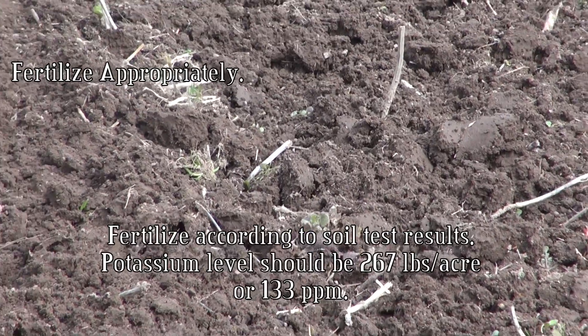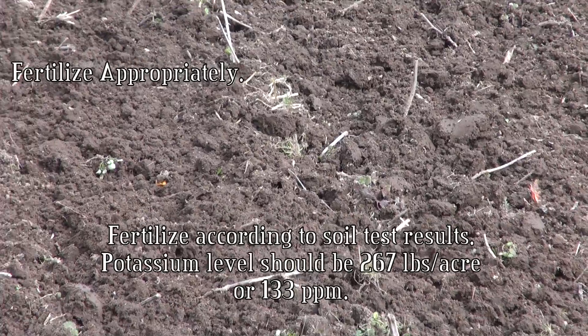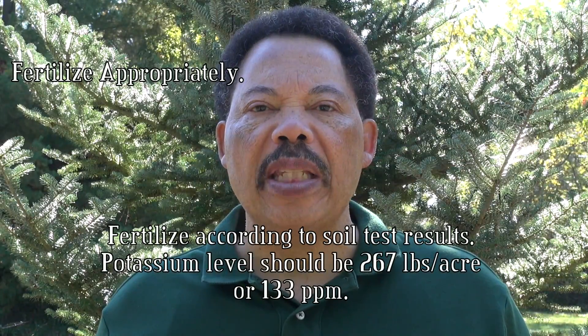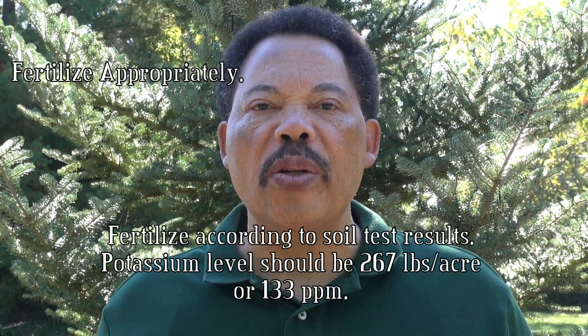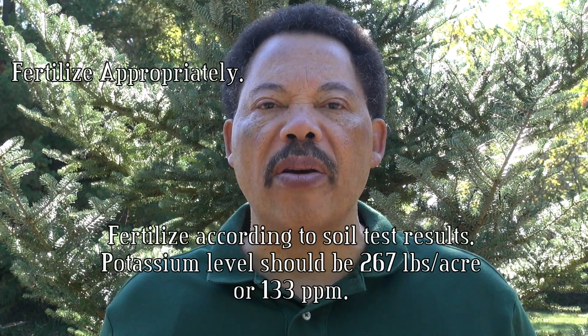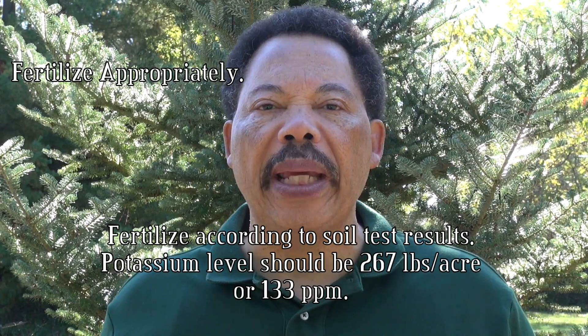Keep records on which varieties tend to have this problem, and either avoid those or be sure to follow the following tips. Fertilize in spring according to soil test results. Make sure potassium is added to the high side of the recommended levels — plants need about 267 pounds per acre in the soil when you start them.